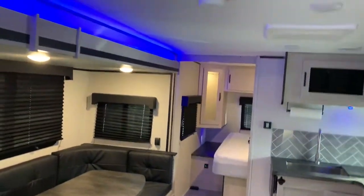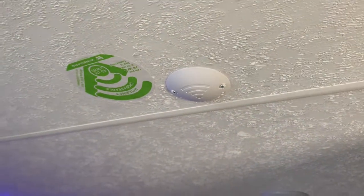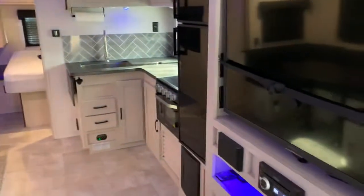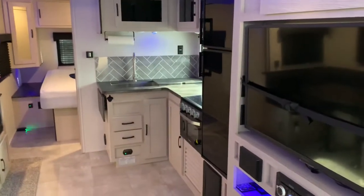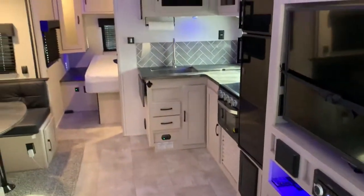One thing I forgot to mention — there's a Wi-Fi booster antenna on top. When you go to an RV park that doesn't have cable, we get several channels. So the booster antenna and Wi-Fi booster works fairly well so far.